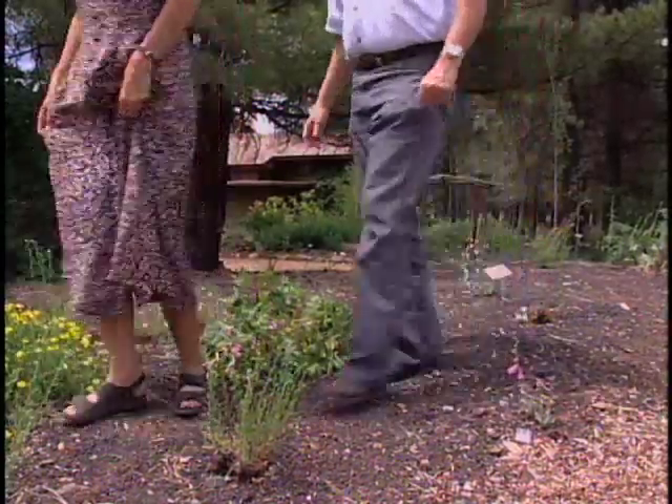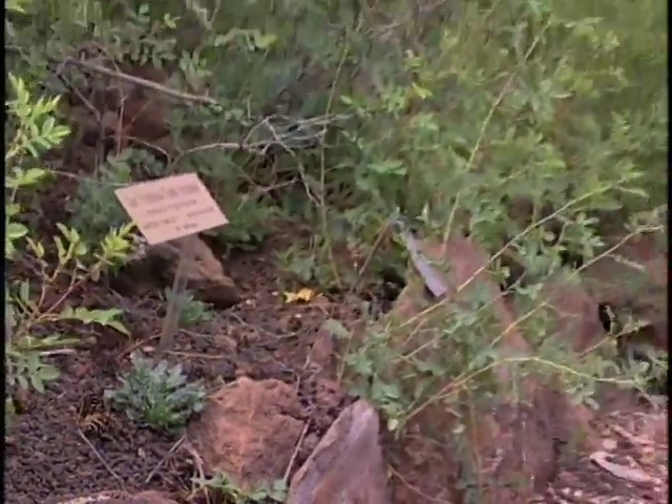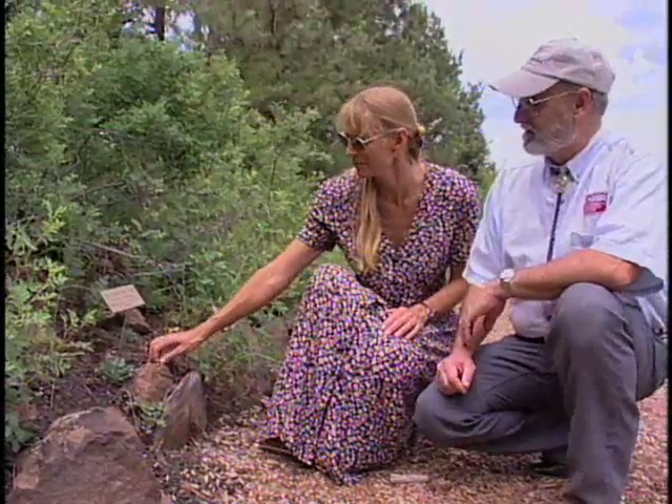Do you have any examples of threatened species here? Yes, we do. We've got the San Francisco Peaks groundsel, which is growing right over here. Let's go take a look at that. This is the San Francisco Peaks groundsel, which grows on the top of our local mountain range, the San Francisco Peaks.